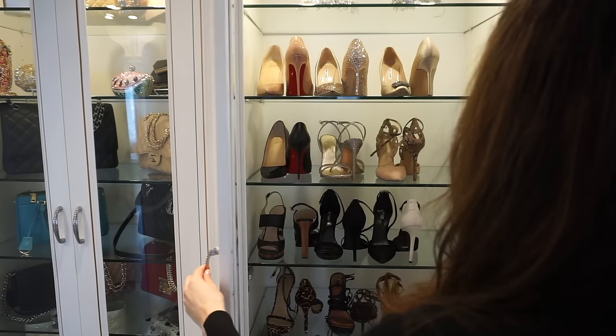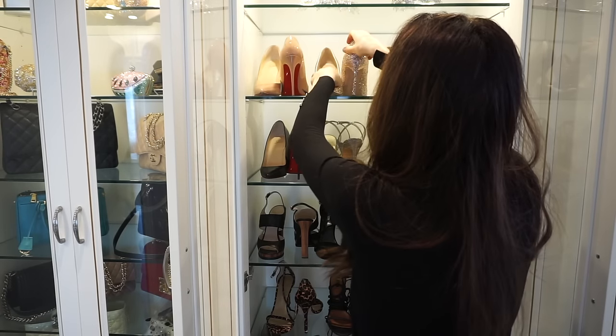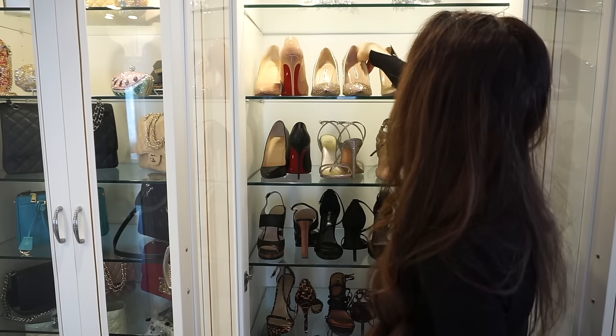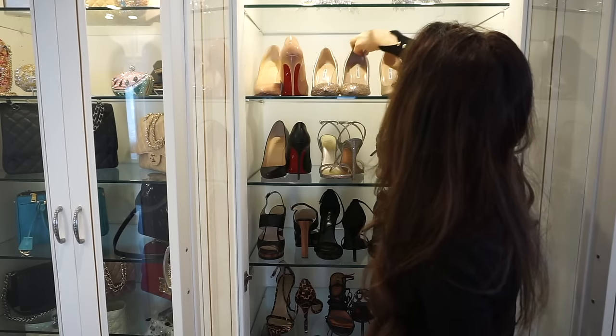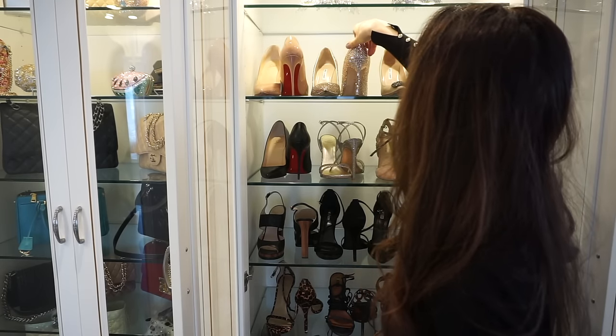When storing your shoes on a shelf, store them with one shoe facing the front and one facing the back. Not only does this save space so you can have more shoes on one shelf, but it also makes it way easier to decide what shoes to wear with an outfit because you can see both sides of your shoes.